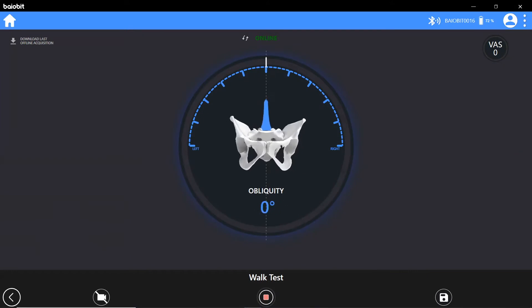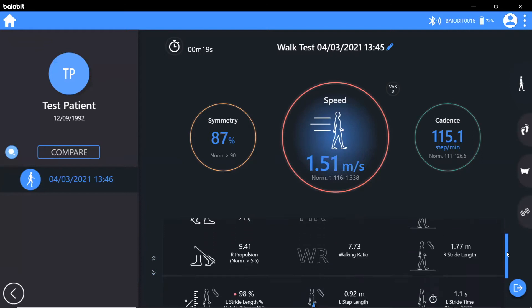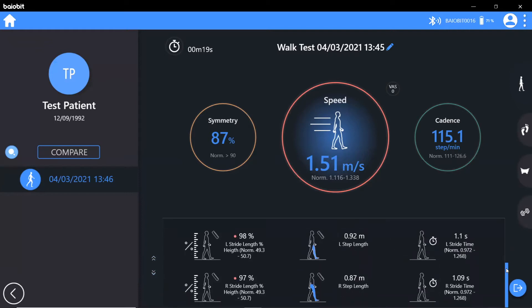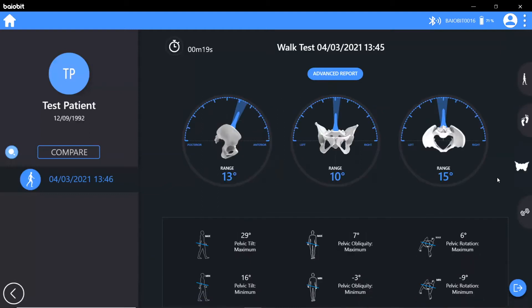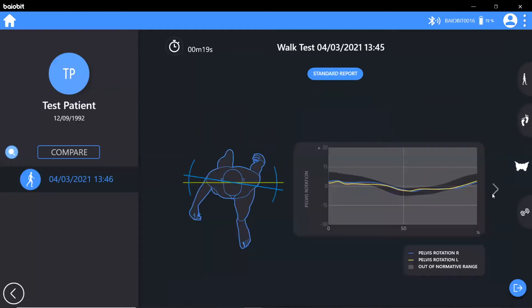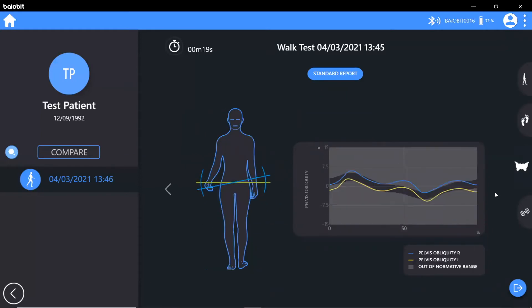The walk test provides parameters such as speed, cadence, movement symmetry, propulsion, step length, stride length and the associated timings, along with the gait cycle phases and normative ranges. Particularly powerful is the dynamic analysis of the pelvis in all three planes — tilt, obliquity and rotation — providing the range of motion and maximum and minimum pelvic angles for the left and right side. We can also visualise this graphically and compare with normative ranges based on the patient's biometrics.